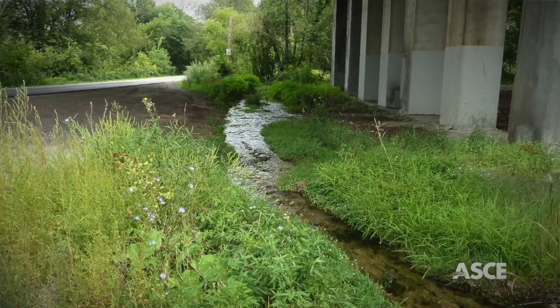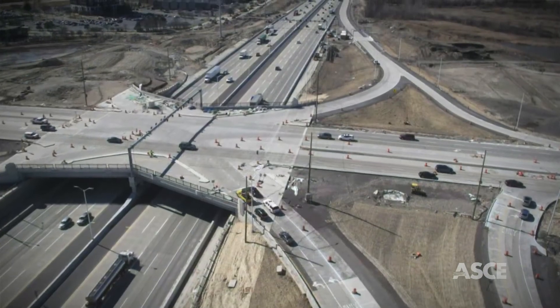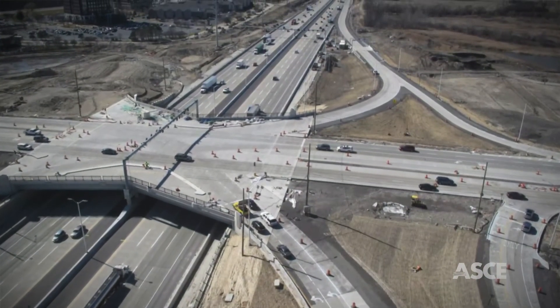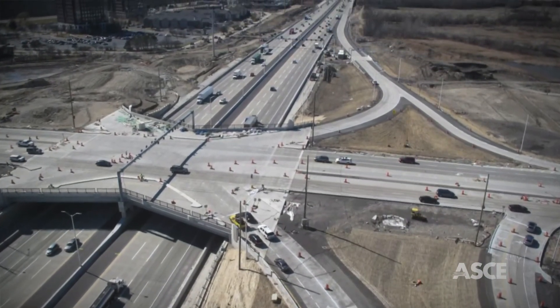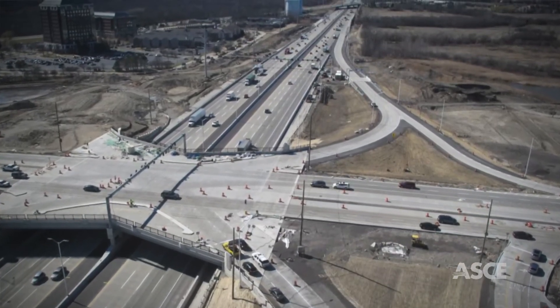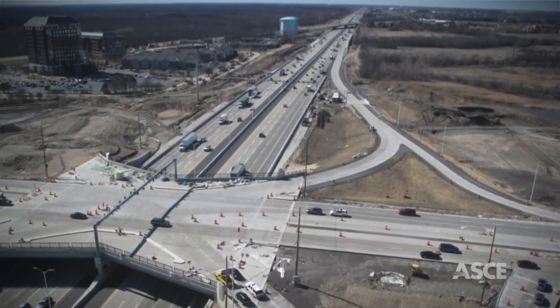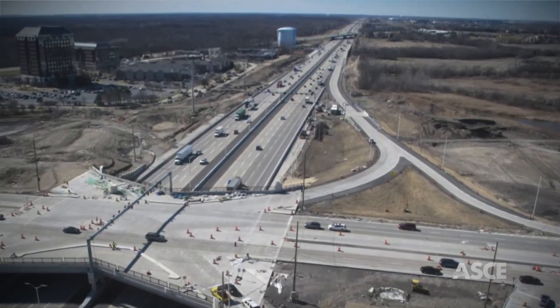Complete it all on time and within budget in 28 months. The $95 million project is one of the largest single-contract awards in the overall $2.5 billion I-90 Rebuilding and Widening Project between Rockford, Illinois and O'Hare International Airport.